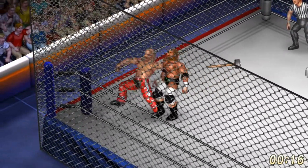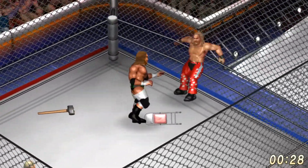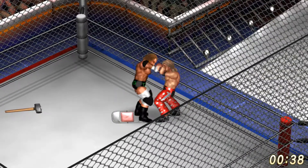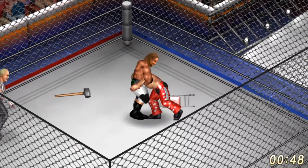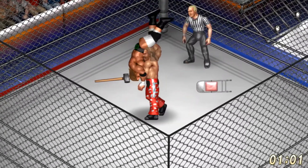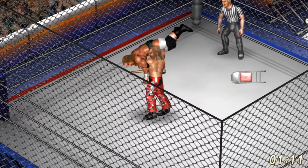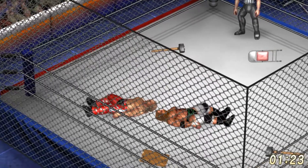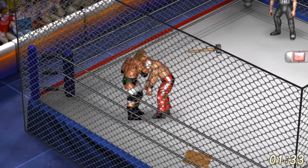Triple H is so goddamn beefy. Irish whip into the ropes — Shawn Michaels tries for the clothesline, Triple H ducks. Test of strength between these two. Triple H gets the advantage, drops right onto that chair. You can see his trademark sledgehammer in the ring. Body slam by HBK, another body slam onto Triple H, and a jumping vertical suplex by Shawn Michaels, getting the edge early on in this cage match.